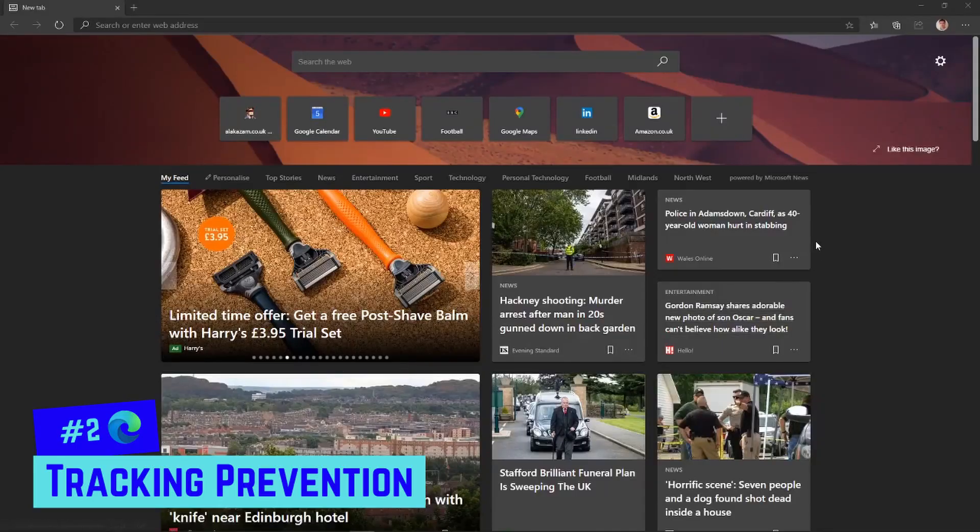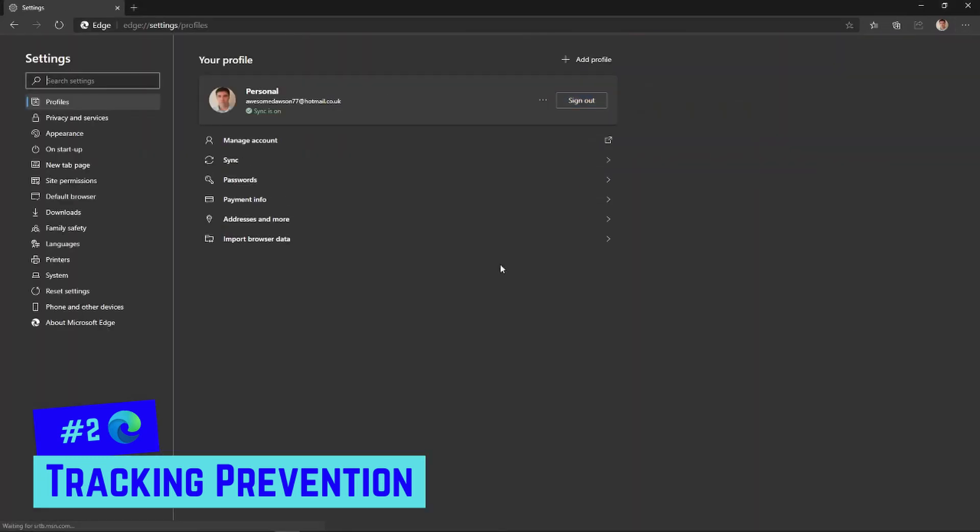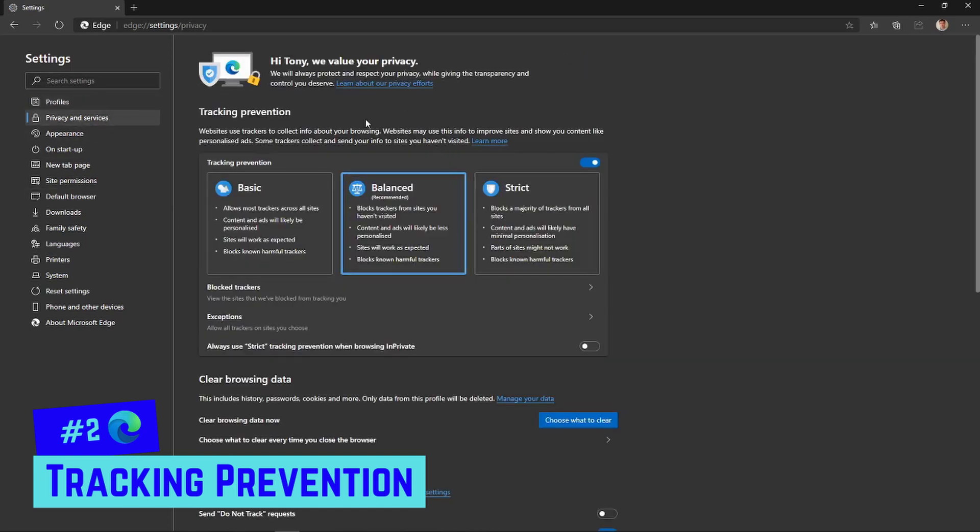Number two is tracking prevention. Lots of sites track your activity even when you're not actively accessing them. You can adjust what websites track within the settings. To access your tracking prevention settings, go to Settings and then Privacy and Services.